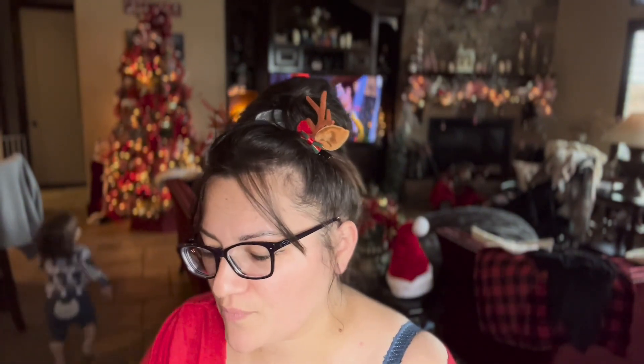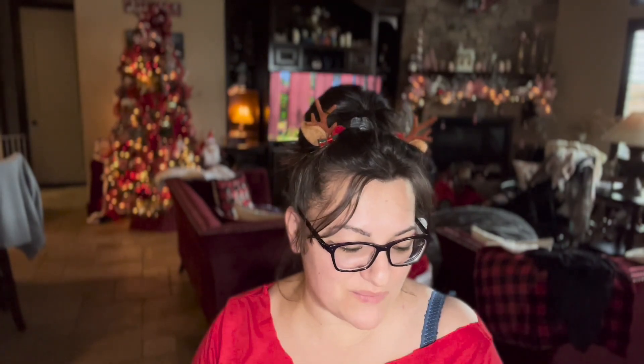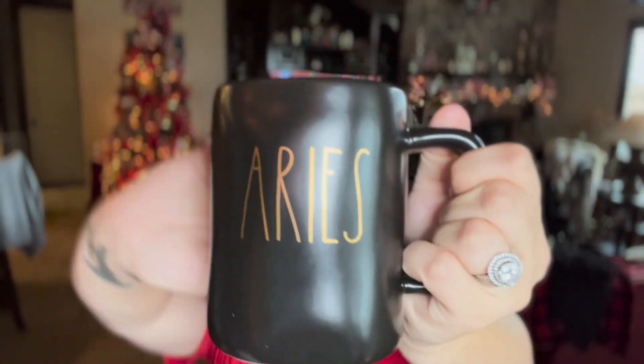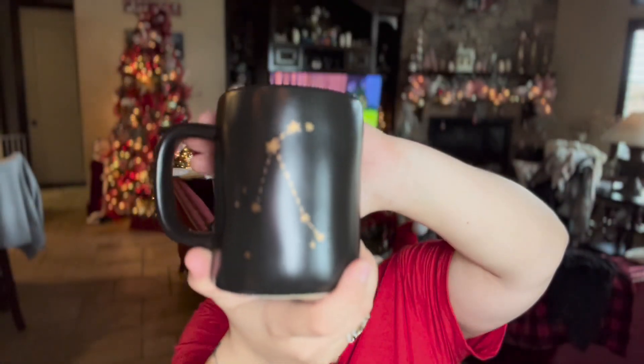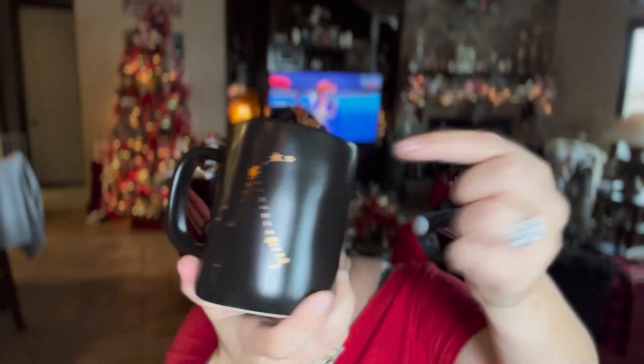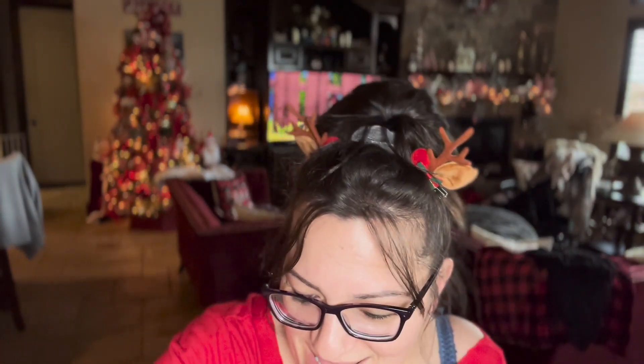My mom actually got this for me from HomeGoods — it's my Cyan Aries radon cup, and I'm now collecting these radon cups. Mom got me a pink one for Christmas, and then she saw this black one and got it for me. It was $5.99 — this one is not on sale because it's not Christmas-themed. I love it!